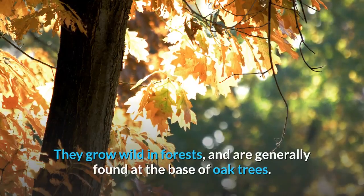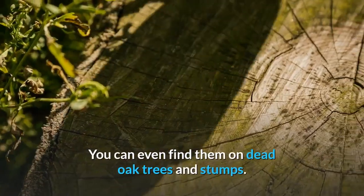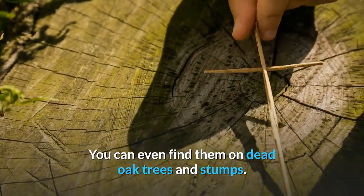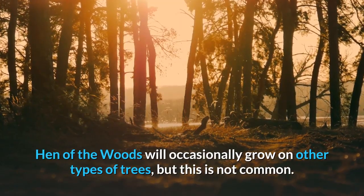They grow wild in forests and are generally found at the base of oak trees. You can even find them on dead oak trees and stumps. Hen-of-the-woods will occasionally grow on other types of trees, but this is not common.